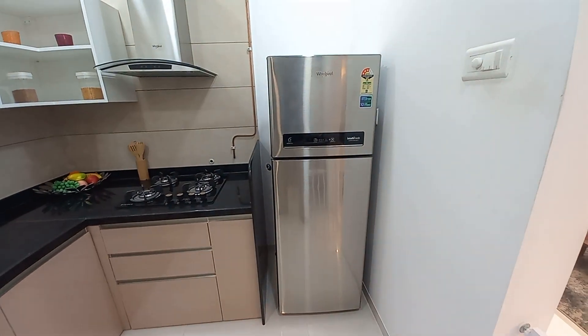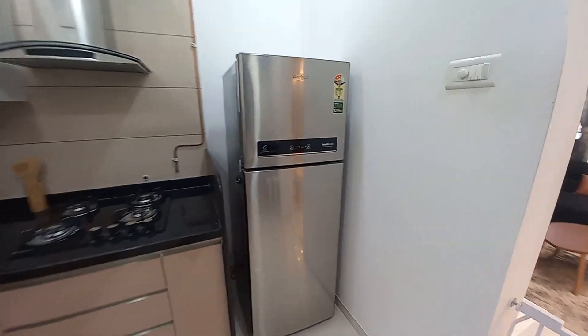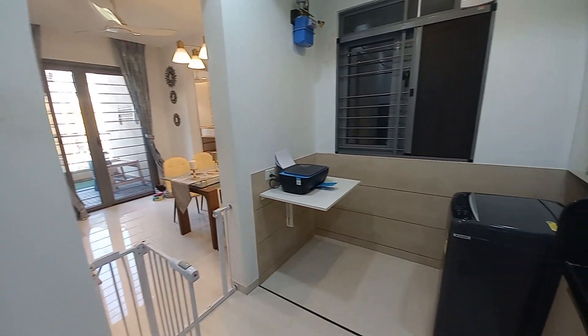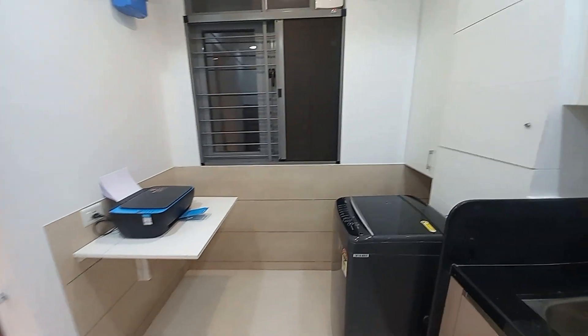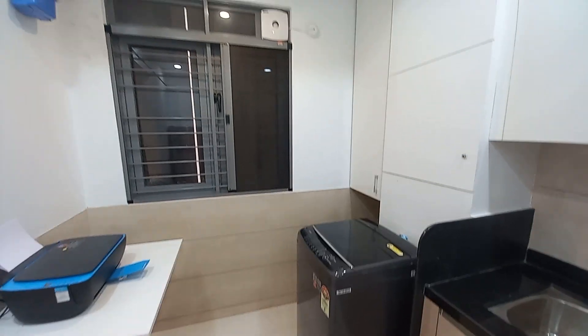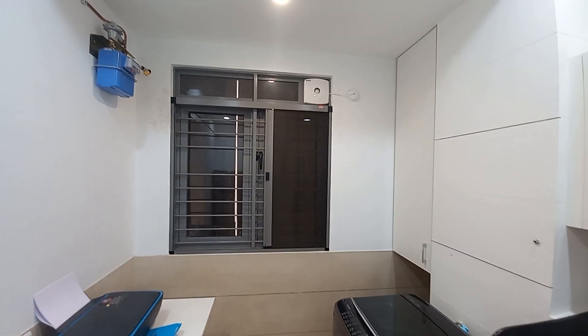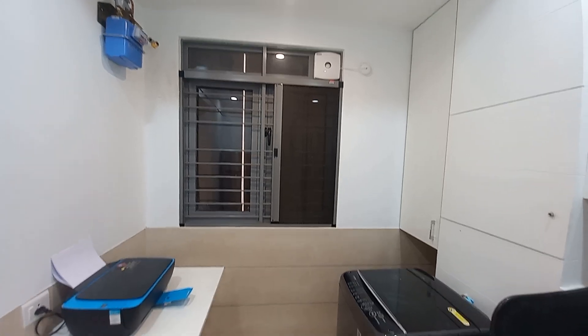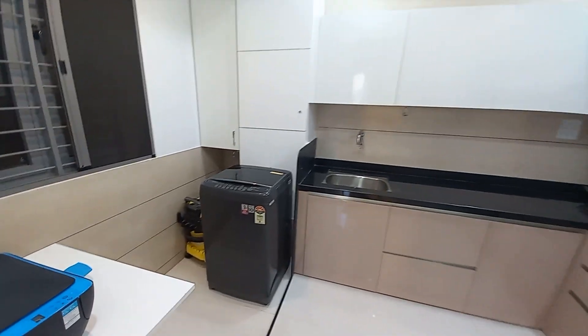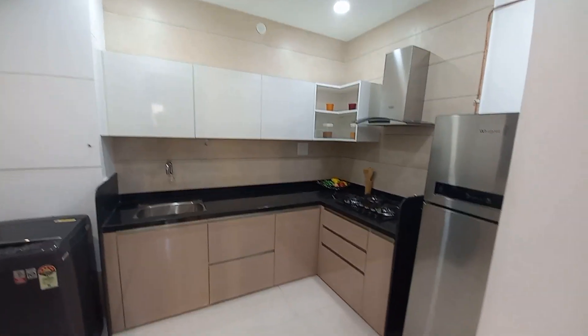This is your space for your refrigerator. Opposite to this you have an enclosed dry balcony — it will have a washing machine connection inlet and outlet, and a window for good ventilation. Your kitchen can be decorated as shown in this sample flat.